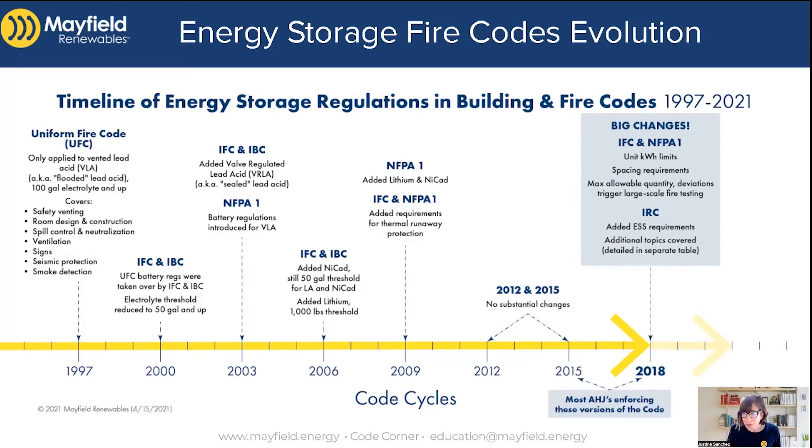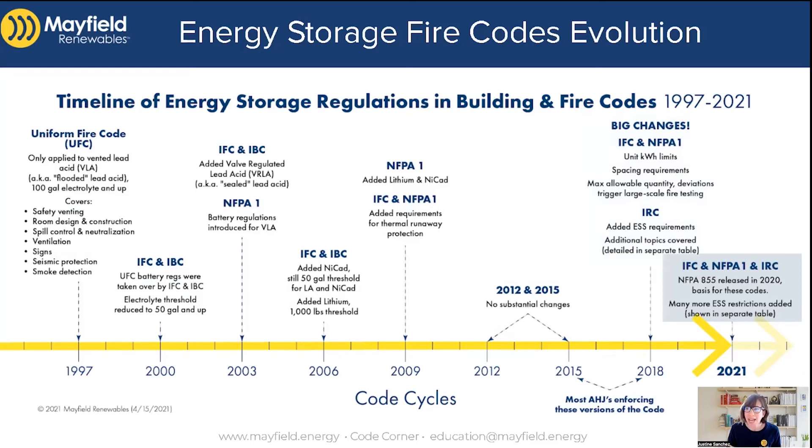Most authorities having jurisdiction are currently enforcing either the 2015 or the 2018 versions of the IFC and IRC. But we have a new 2021 code cycle which has been adopted by a couple of areas and local jurisdictions. This is where the energy storage rules get much more strict for installation. A new document, NFPA 855 — the Standard for Installation of Stationary Energy Storage Systems — was released, and its rules form the basis for the 2021 versions of the IFC, the IRC, and NFPA 1.